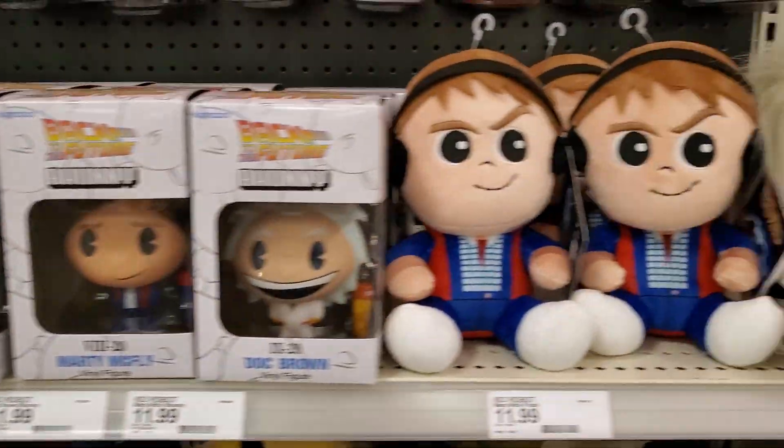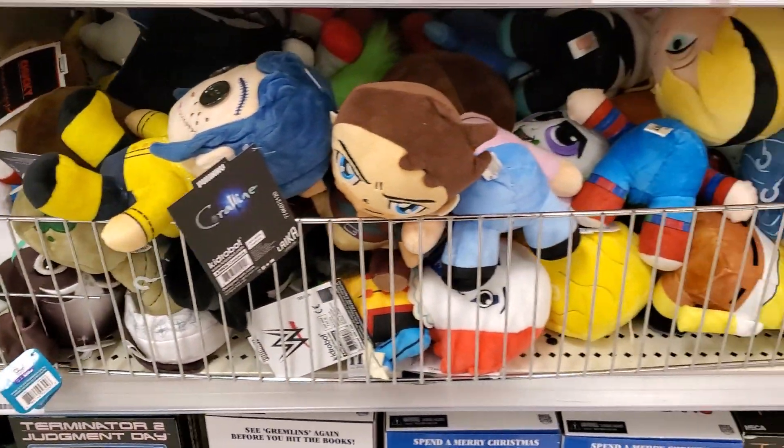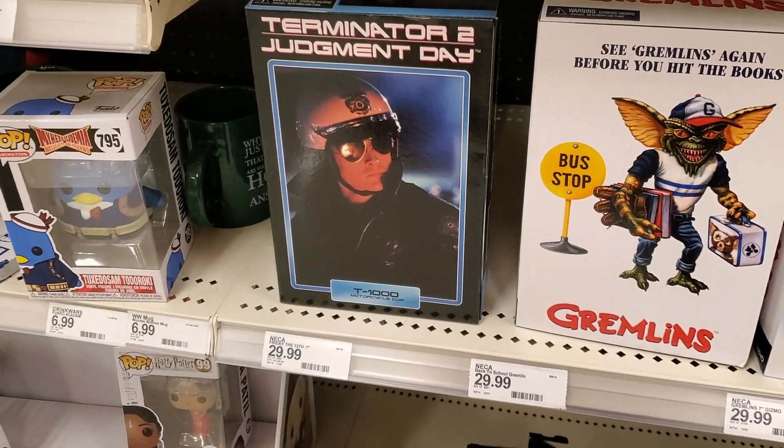There's a bunch of the Kidrobot stuff and then a big pile of garbage plushes, dinged up Coraline, the Chia Pet stuff, and there is one T-1000 there.